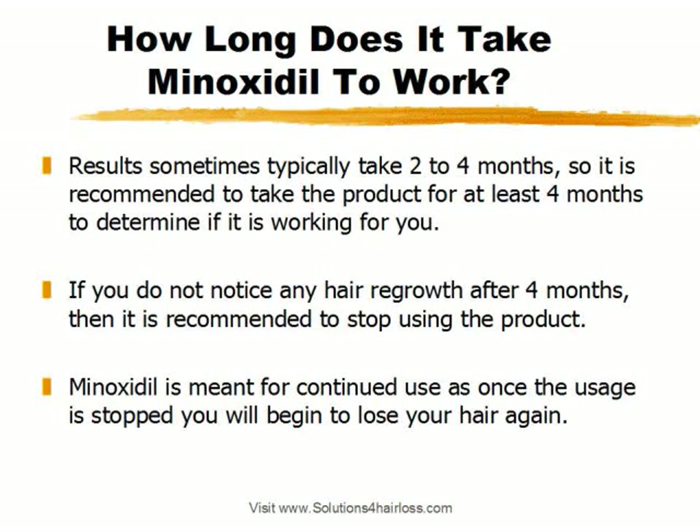Minoxidil is meant for continued use, so once you start using the product and it's working for you, you've got to continue using the product daily. Otherwise once you stop, soon after, your hair is going to start falling out again.